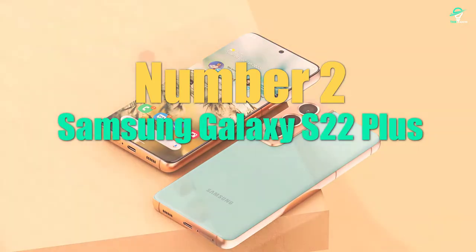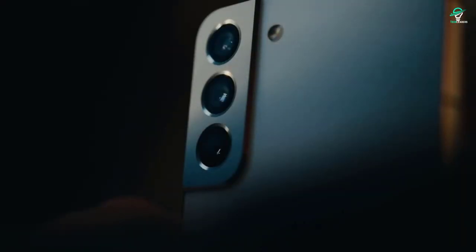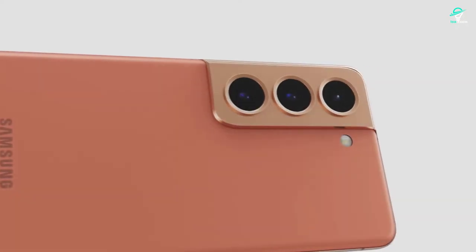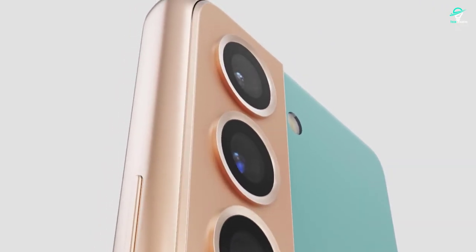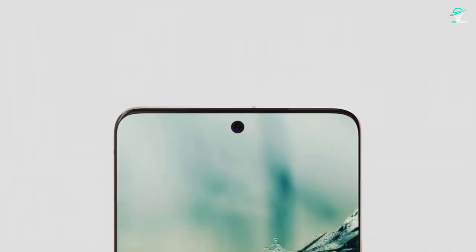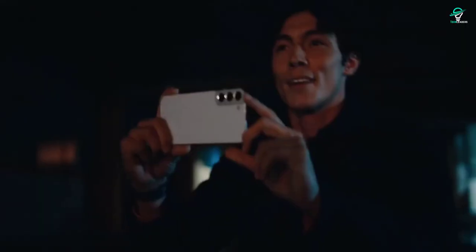Number 2: Samsung Galaxy S22 Plus. The Samsung Galaxy S22 Plus is the latest phone in the Galaxy S series from Samsung. The processor in the Galaxy S22 Plus is a Qualcomm Snapdragon 888, one of the most powerful processors available, and it's sure to make the phone fast and responsive. The camera is a triple camera system with a 12MP main sensor, a 12MP ultrawide sensor, and a 64MP telephoto sensor. This setup should be able to take great photos in any situation. The display is a 6.7-inch AMOLED panel with a resolution of 1440x3200.